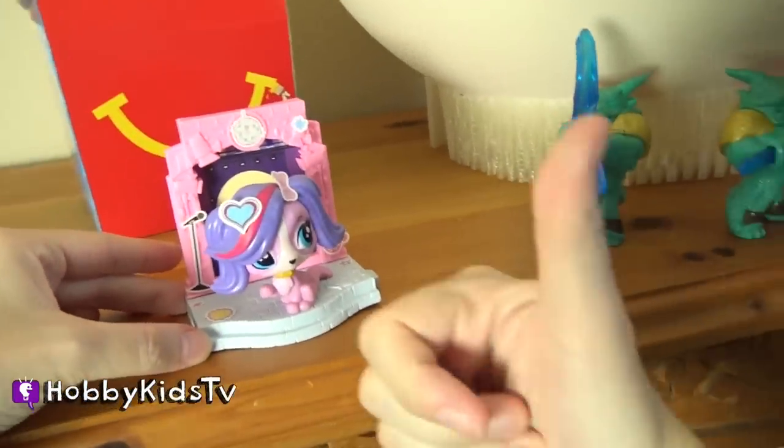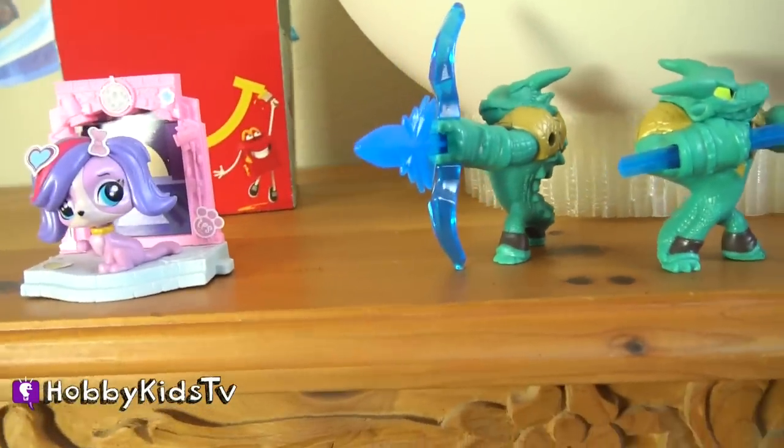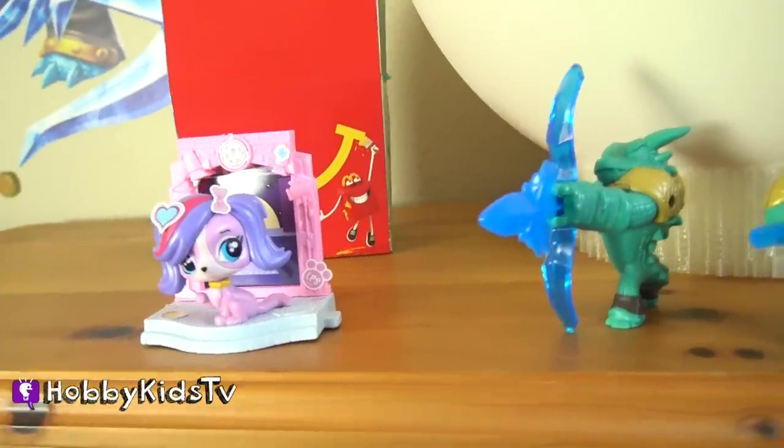Zoe Trent! Woohoo! If you want these awesome toys, go to your local McDonald's because they are available now.